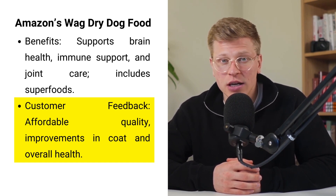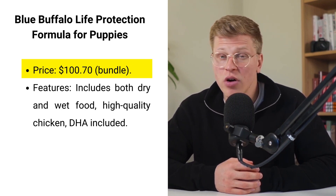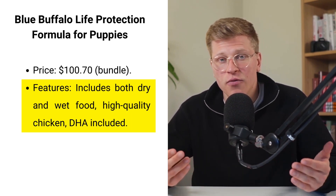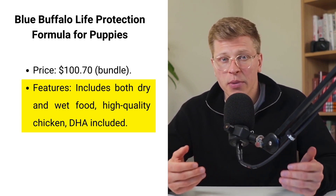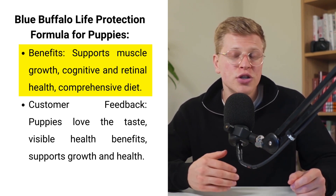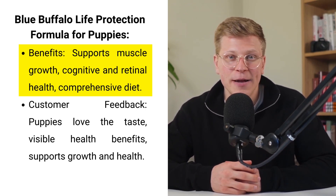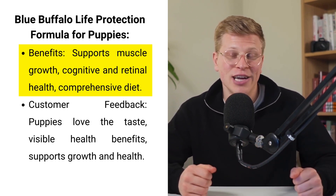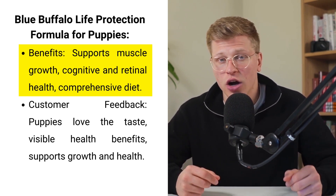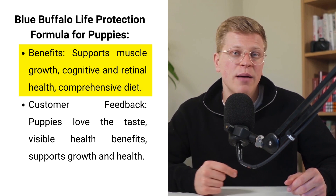Number four on my list is the Blue Buffalo Life Protection Formula for puppies, priced at $100. For growing puppies, this life protection formula is an excellent choice. This bundle includes both dry and wet food, ensuring a comprehensive diet for your puppy. It's formulated with high-quality chicken to support muscle growth and includes DHA for cognitive and retinal health. The balance of whole grains, vegetables, and fruits ensures a nutrient-rich meal that supports overall development. Pet owners report their puppies are not only enthusiastic about the taste, but also show visible health benefits. The commitment to natural ingredients without any byproduct or artificial additives aligns with the brand's philosophy of providing the best for our furry family members from the start.